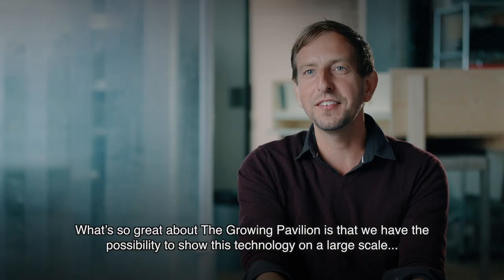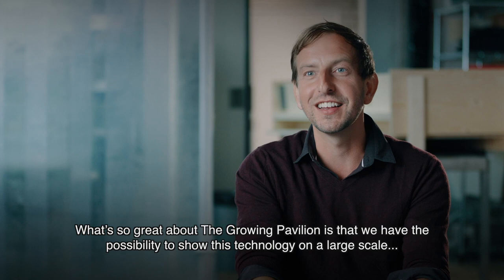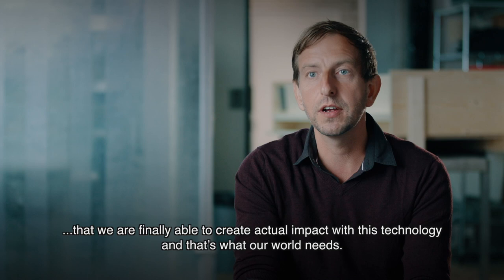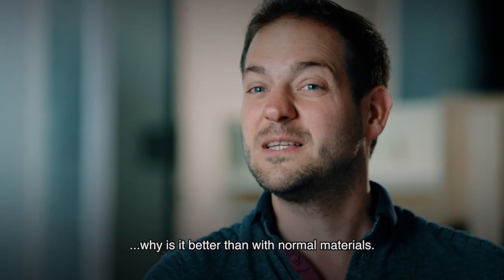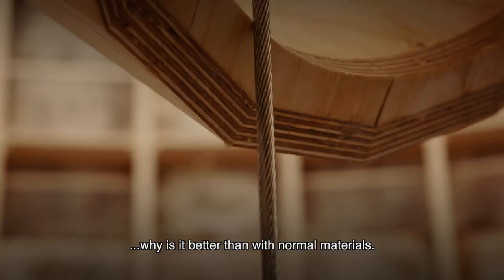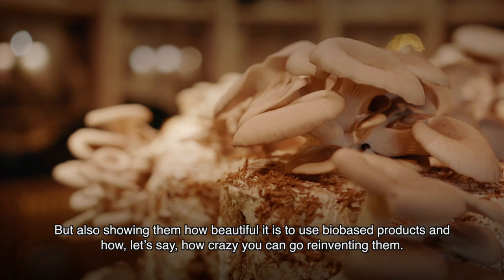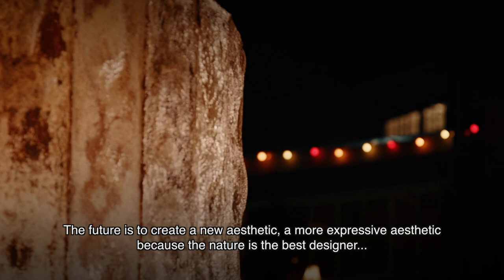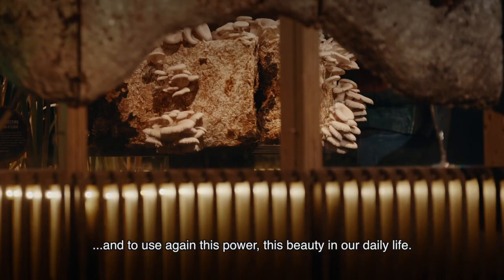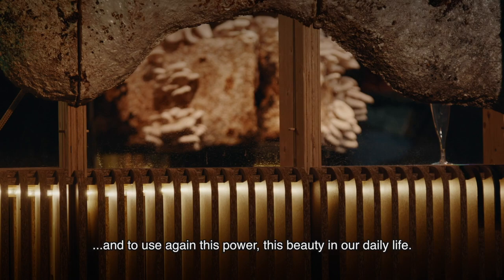What's so great about The Grown Pavilion is that we have the possibility to show this technology on a large scale, and we are finally able to create actual impact with this technology — and that's what our world needs. We have two goals: one is to show people how great it is to build with bio-based materials and explain why it's better than normal materials; but also showing them how beautiful it is and how far you can go with reinventing them. The future is to create a new, more expressive aesthetic, because nature is the best designer.